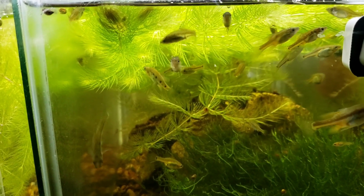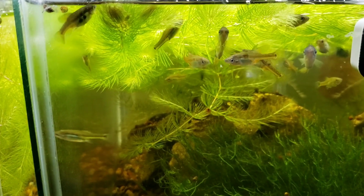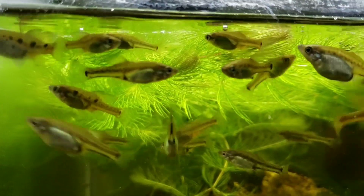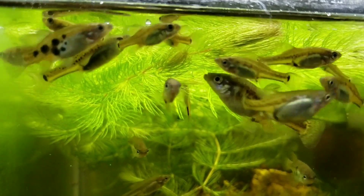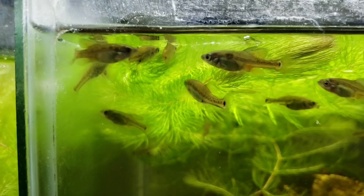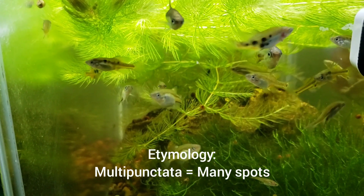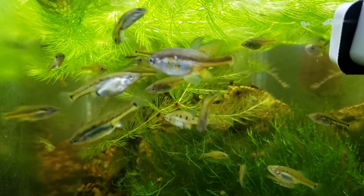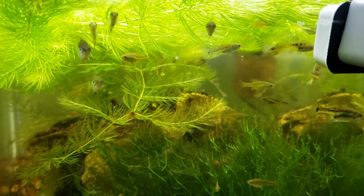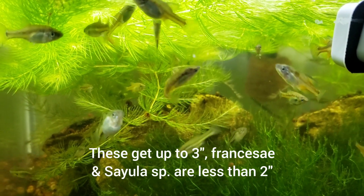Right here we have the Scythia multi-punctata — this is the Lago de Camecoiro location. One thing you definitely want to note about this species is that the black spotting is highly variable. This is actually the largest species of Scythia, with the others being much smaller.